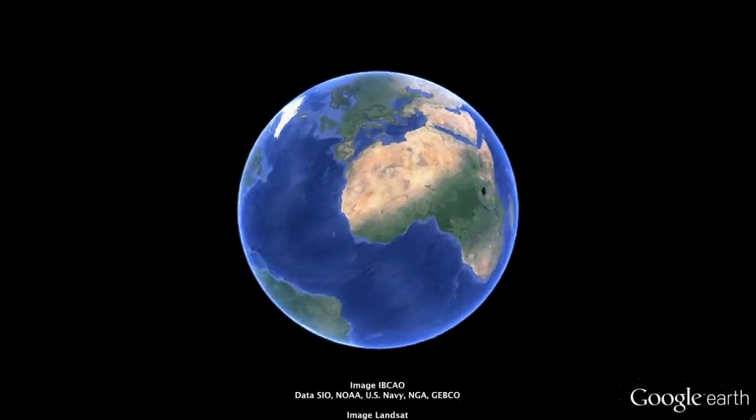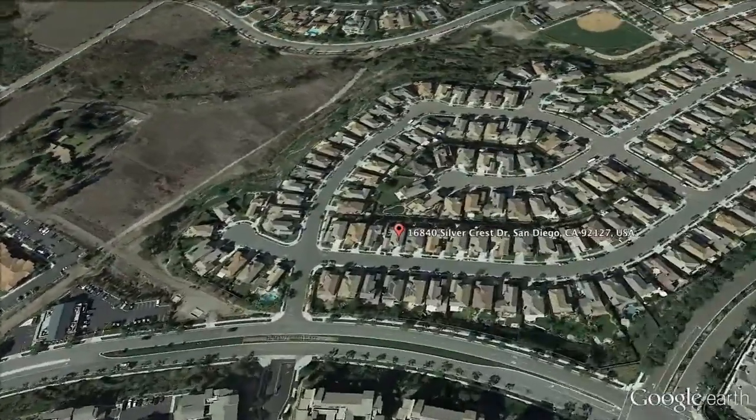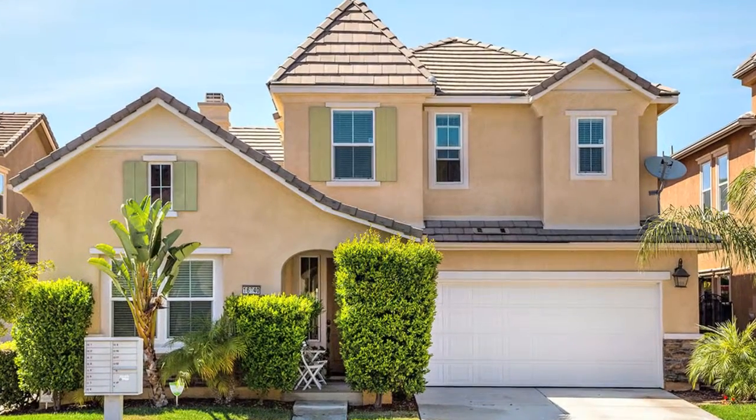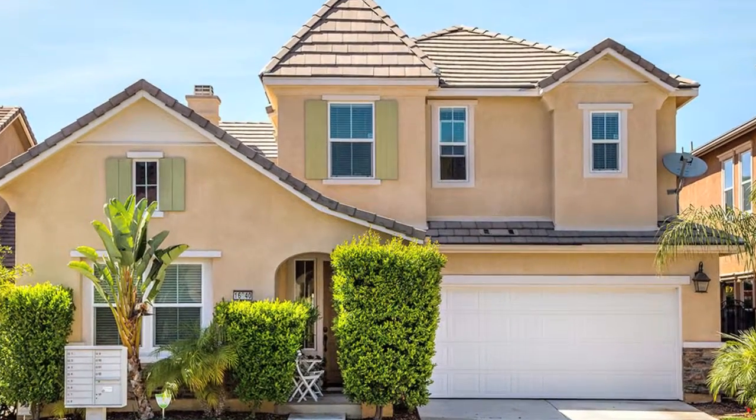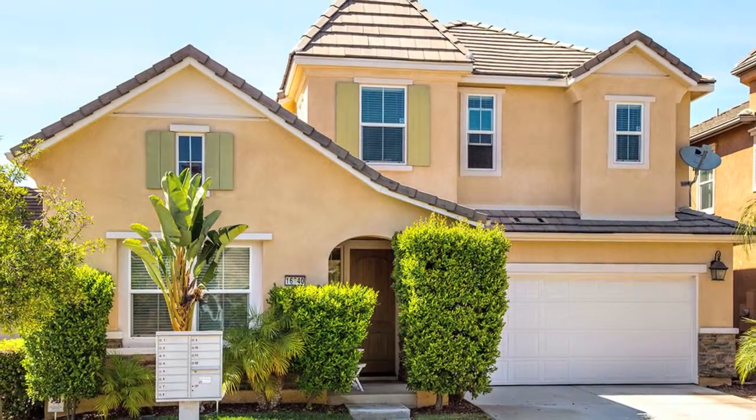Welcome to 16840 Silvercrest Drive, located on the north side of Forest Ranch in northern San Diego County. This is an elegant four-bedroom, four-bath home with over 2700 square feet. There is a full bedroom suite downstairs, and you are going to love the way this home is decorated.